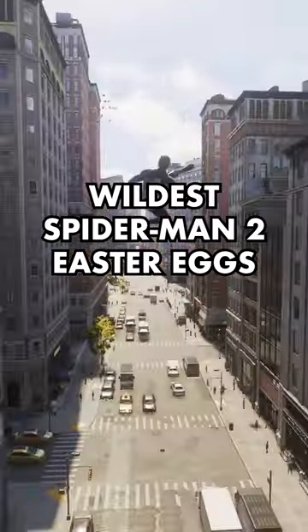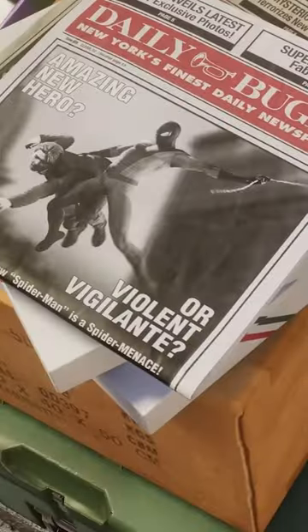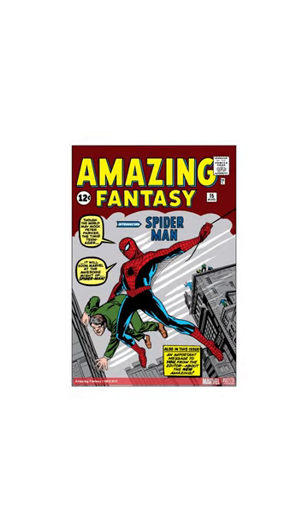Marvel's Spider-Man 2 is absolutely littered with Easter eggs. During the side mission Photo Help, we see the first photo that Peter ever sold to the Daily Bugle. It's a perfect recreation of the cover from Amazing Fantasy 15, Spider-Man's first comic appearance.